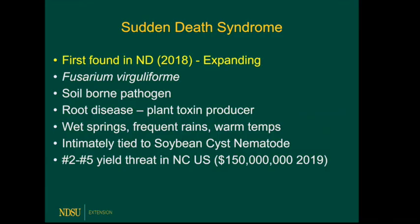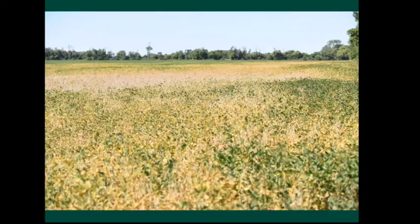Switching to sudden death syndrome. This was first found in North Dakota in 2018, and also in Otter Tail County, Minnesota. It's a soil-borne pathogen that continues to expand, and it is intimately linked with SCN — as SCN expands, you might expect sudden death to show up later, which is what has happened in our area. It's a root pathogen that causes disease in the roots, but a toxin goes up to the plant. It likes wet springs, frequent rains, and warm temperatures, and it is a yield loss problem, especially in the United States. Here's a picture from Richland County in 2020 showing sudden death damage with SCN — the two together can be pretty devastating.